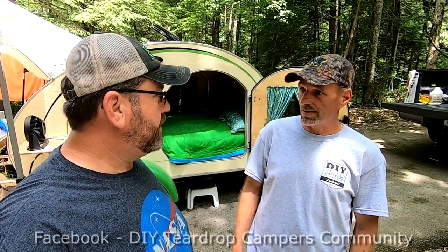I ran into a guy named Jay Poore, who happens to be the creator of the DIY Teardrop Campers Community. So tell me real quick how this whole thing came about. With the group? Yeah, the group.